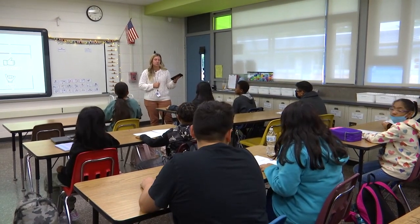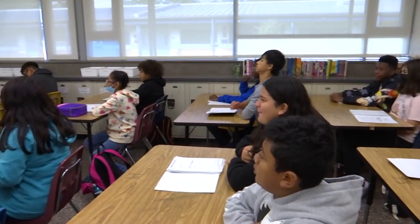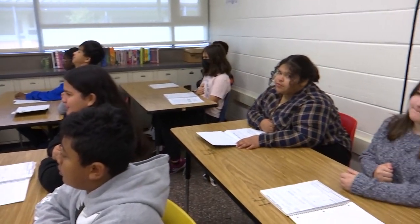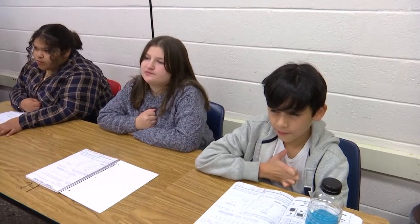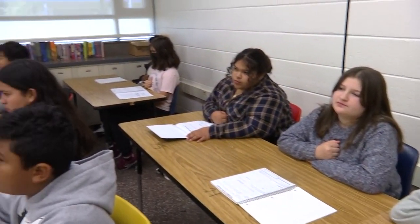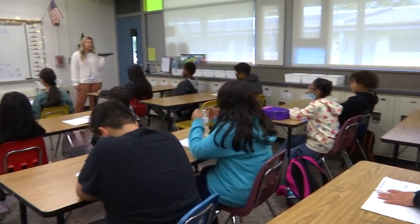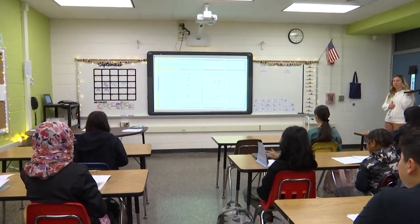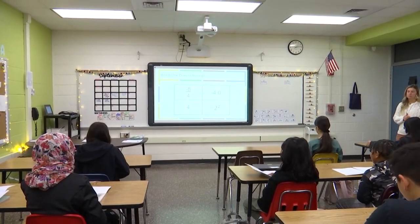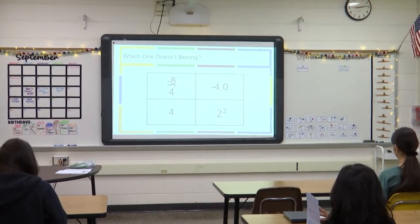Can everybody put your fist out by your belly for me so I know we're thinking? Your warm-up for today looks like this. In your brains I want you to think about anything you know, anything you notice, anything you wonder. You can use your notes to help you if you need to. If you have an idea we're going to do a thumbs up; if you have more than one idea you can do more than one finger.